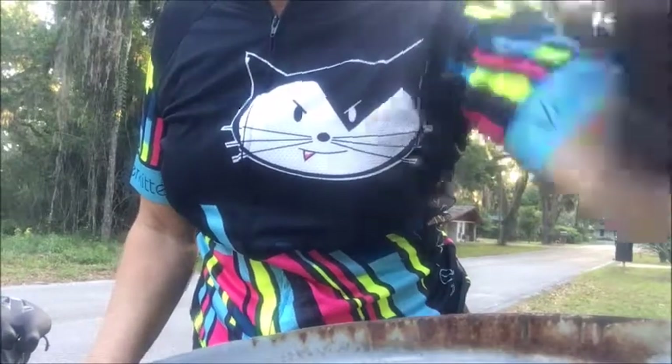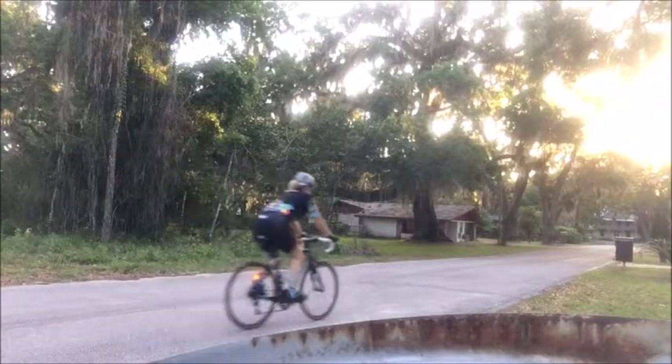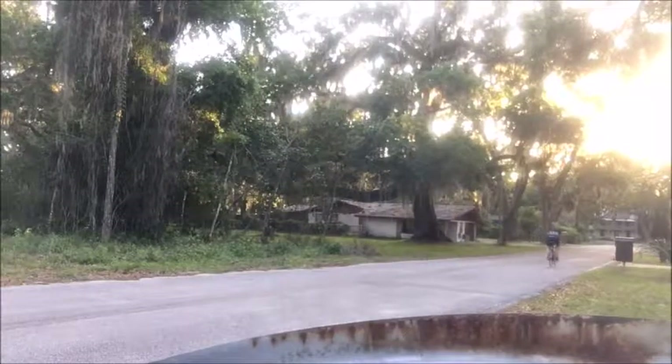Good morning! It's a gorgeous spring day here in North Florida. There are birds chirping, planes flying overhead, and I'm doing my version of pacing in front of the mailbox.